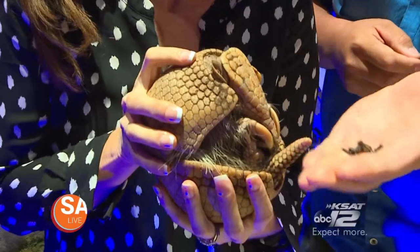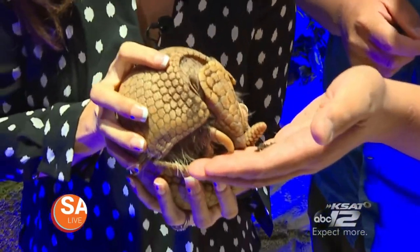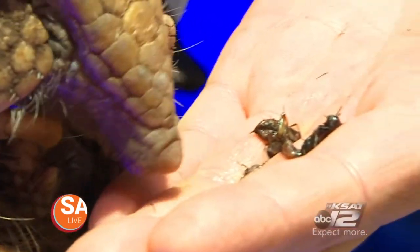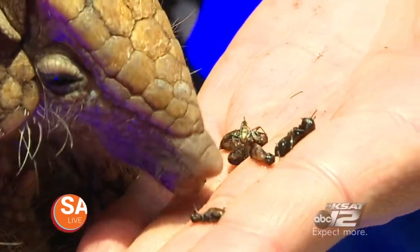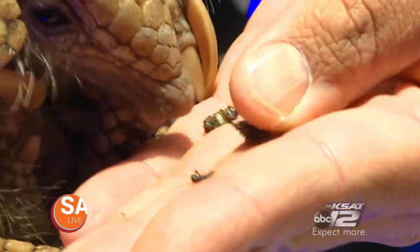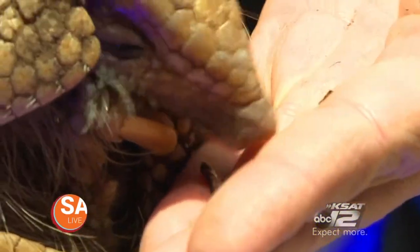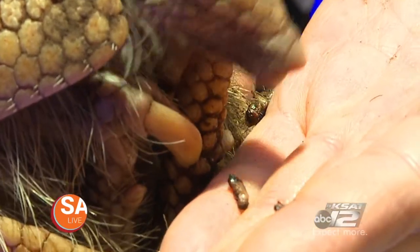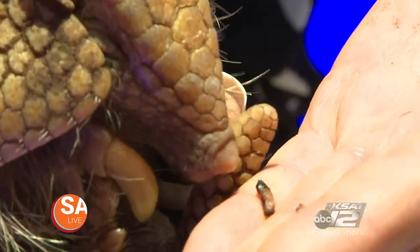Wilson is a three-banded armadillo. You want some crickets here, buddy? Look at these things. Oh my gosh. So he eats crickets — he's an insectivore. They're from South America, from Brazil. Look at that — he really wants those.